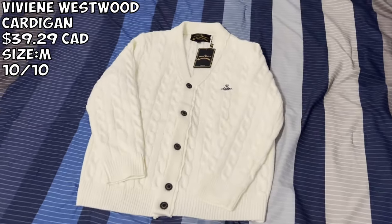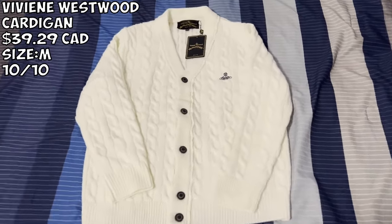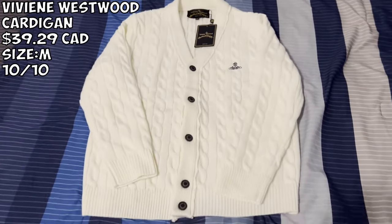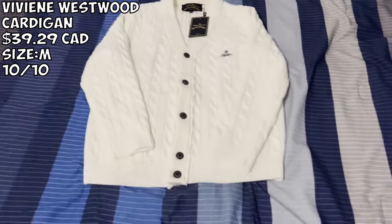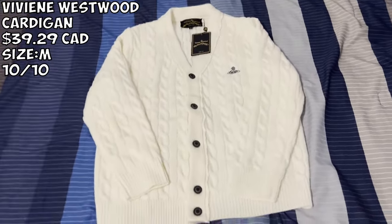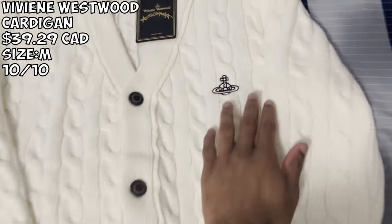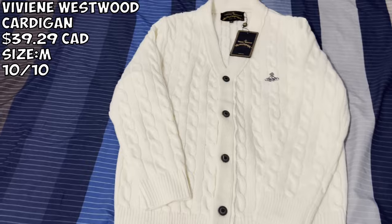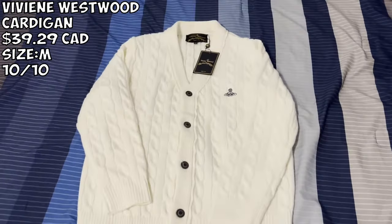One of my favorite pieces in the haul — we got the Westwood sweater. I'm not sure of the exact name but I paid $40 for this. Very very good quality. We got it in white — it's more of a cream color — but it's very nice. Size medium. I'd say go true to size, though you could size up a little because the sleeve is slightly short. The buttons are very nice, the logo is very prominent. I give this a 10 out of 10 for sure — I would definitely buy this again.